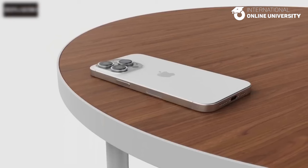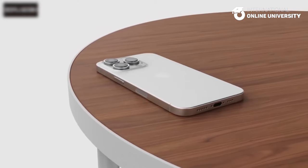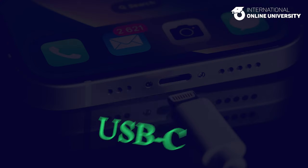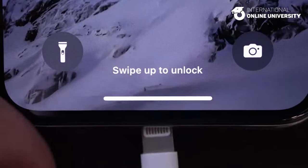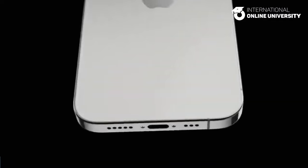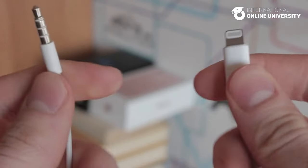The ultimate result of Wi-Fi 7's implementation would be significantly increased maximum transfer speeds, reduced latency, and enhanced connectivity reliability compared to its predecessor. USB-C Port. The iPhone 15 series adopted USB-C technology, and there are anticipations that this technology will continue to be utilized in the subsequent iPhone 16 models.